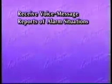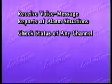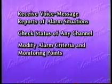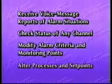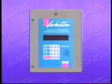Using the Verbatim Gateway, you can receive voice message reports of alarm situations, check status of any channel, modify alarm criteria and monitoring points, and alter process and set points. Designed for multifunctionality, the Verbatim Gateway turns the normal touchtone telephone into an interactive remote controller for PLCs.